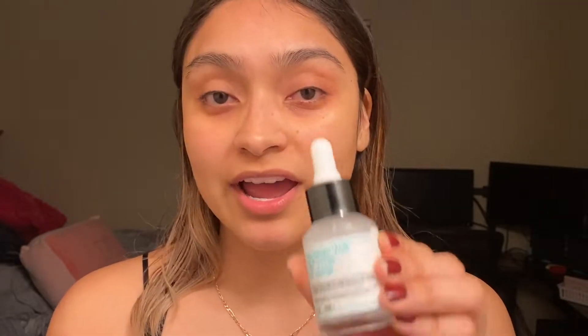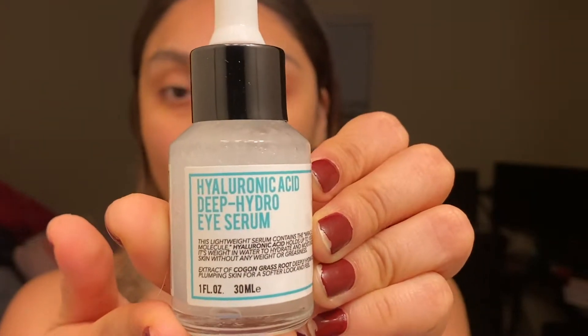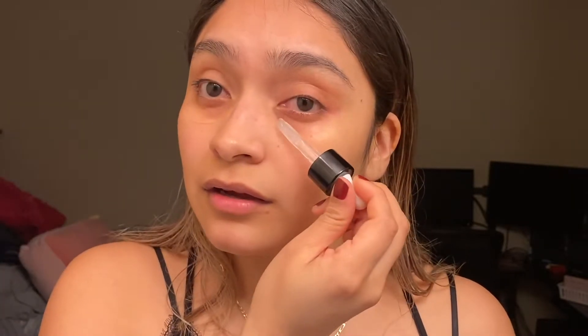Next is the hyaluronic acid deep hydro eye serum — again this goes on the eyes. The other serum has dried and is just a little tacky, so now I put this one on. It's more of a thicker consistency than the brightening serum. I just drag it all up in there.